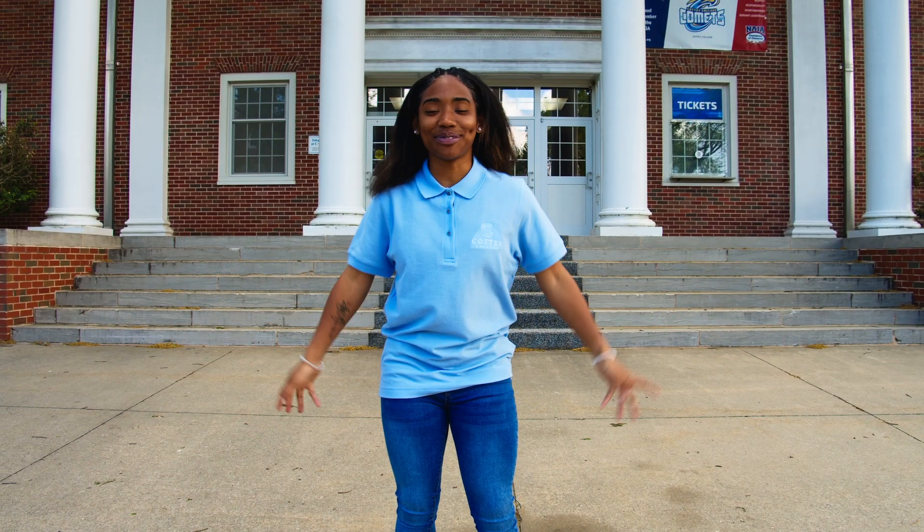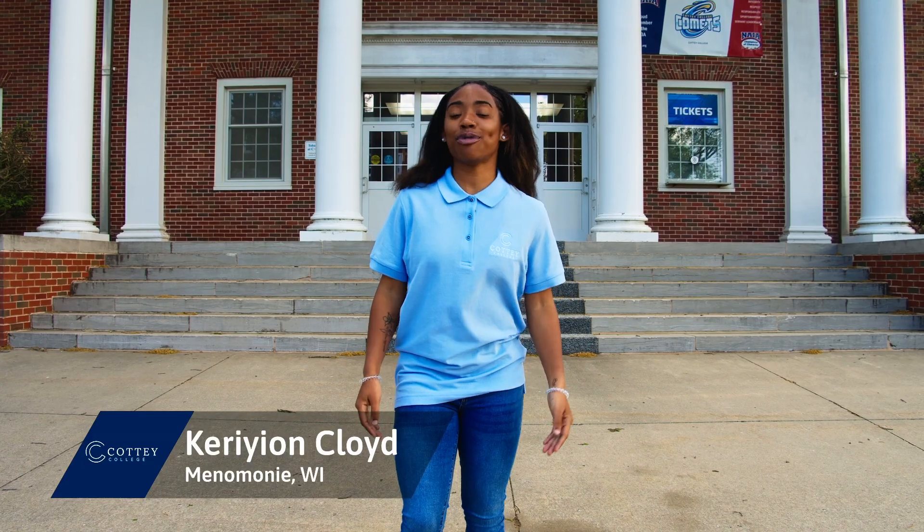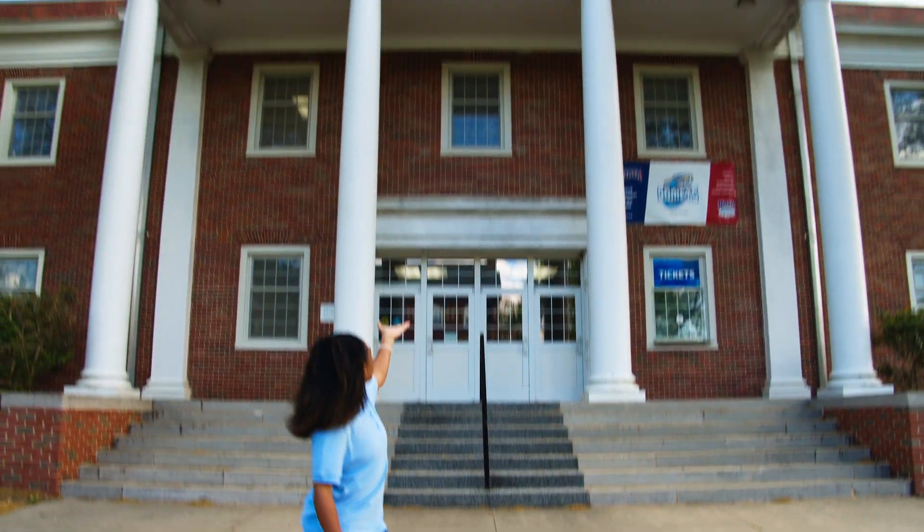Thank you for touring the library with me. I hope you enjoyed seeing all the resources it has to offer. Next up, you'll go to Hink House, home of Cottey Athletics, with your tour guide Carrie Ann. Liz is great, isn't she? I'm Carrie Ann Cloyd, and I'm a psychology major. Today we will be taking a tour of the Hink House Center.